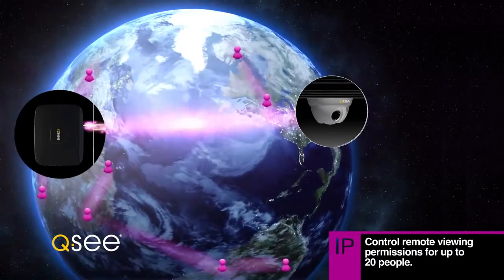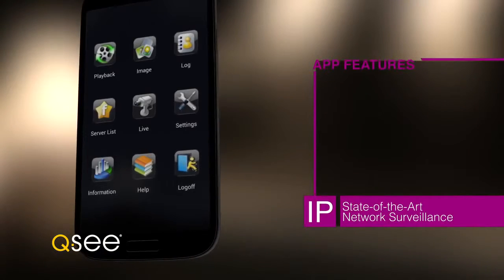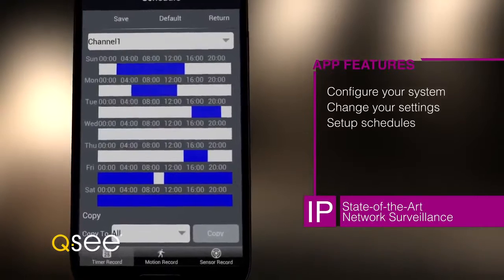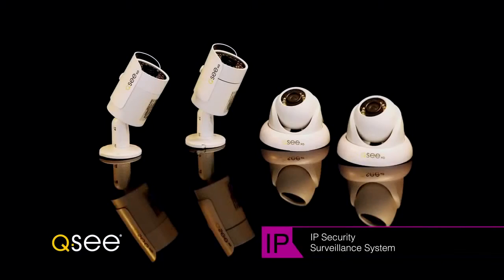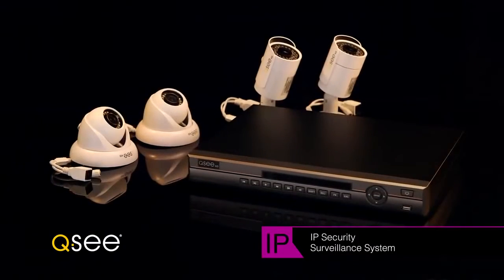With QC NVRs you can give permission to up to 20 different users and fully customize what they can see and when they can see it. QC offers the most powerful app in the industry, letting you configure your system, change your settings, set up schedules, receive alerts, and more — all through the app.